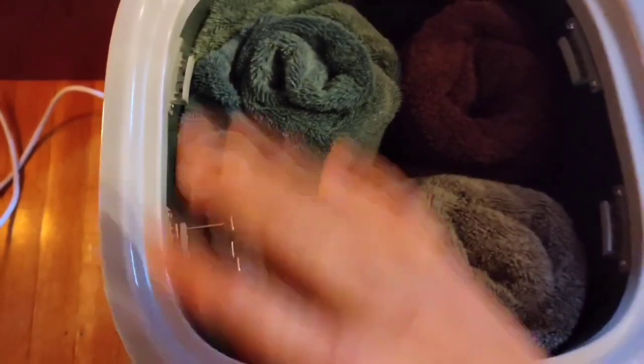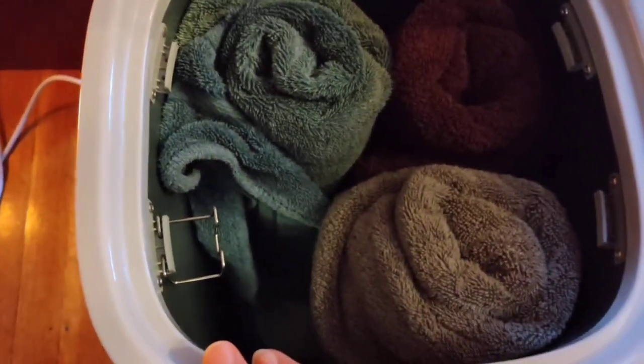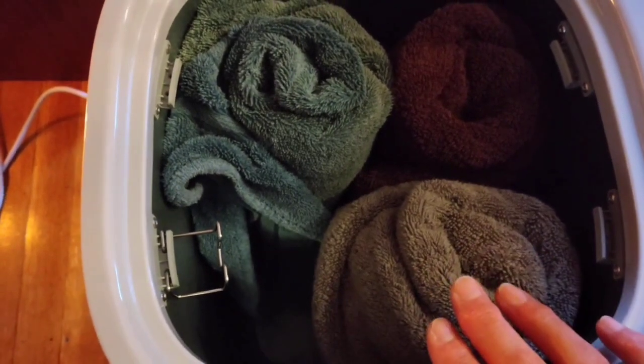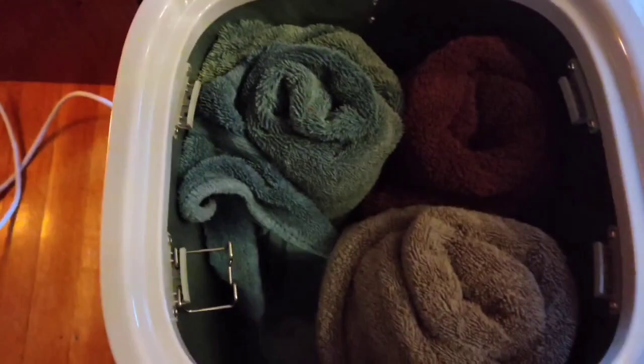What we like best about freestanding towel warmers is that you can move them around the house. Unlike wall-mounted towel warmers that are forever dedicated to one room, a freestanding towel warmer rack can be moved into the laundry room, a mudroom, or set outside by the hot tub when needed.